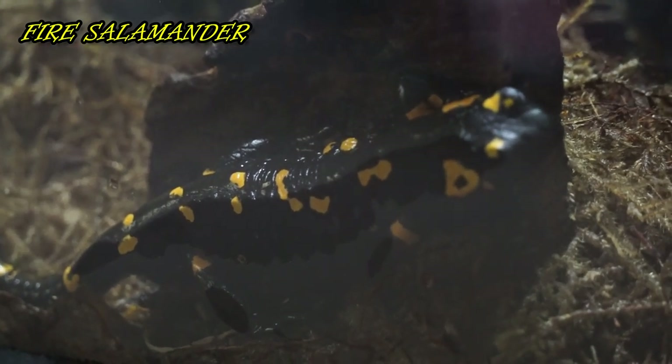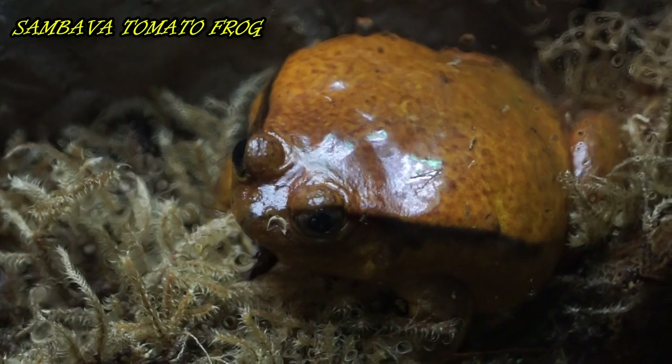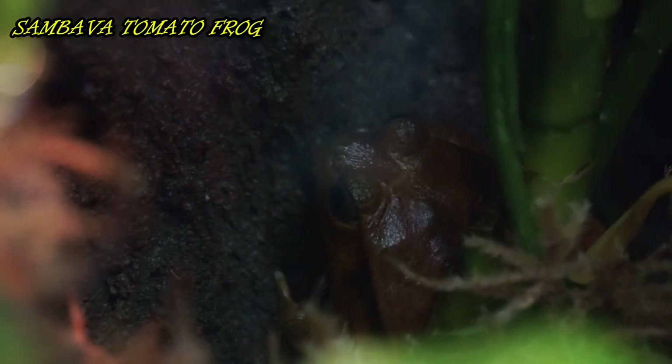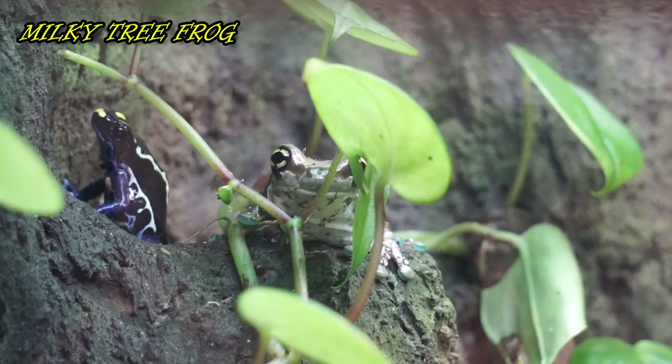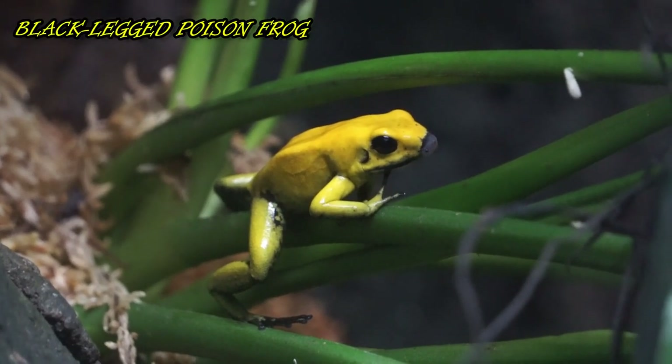The fire salamander's name comes from the fact that people once believed it was born in fire. If the color doesn't deter predators, the tomato frog inflates its body with air to look large and imposing, and it can secrete a toxin from skin glands that repels most predators. Here we have a shared habitat for dyeing poison frogs, milky tree frogs, and a black-legged poison frog.